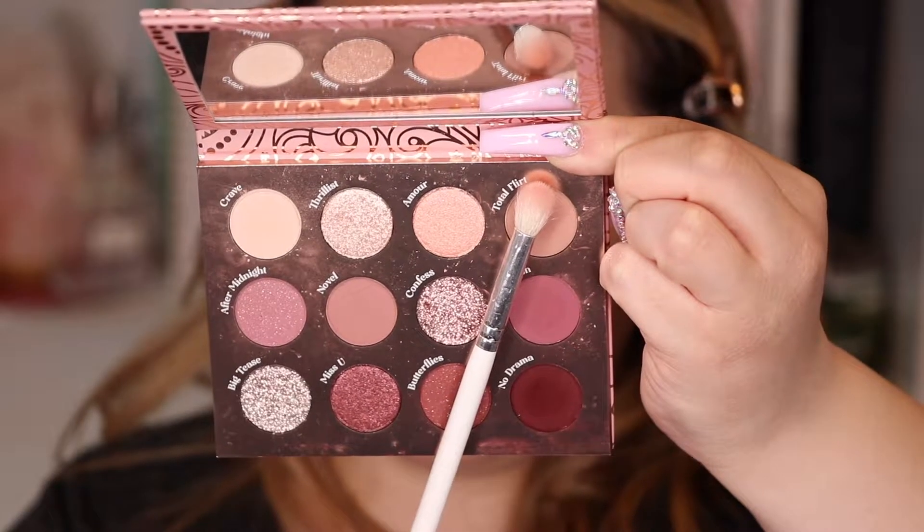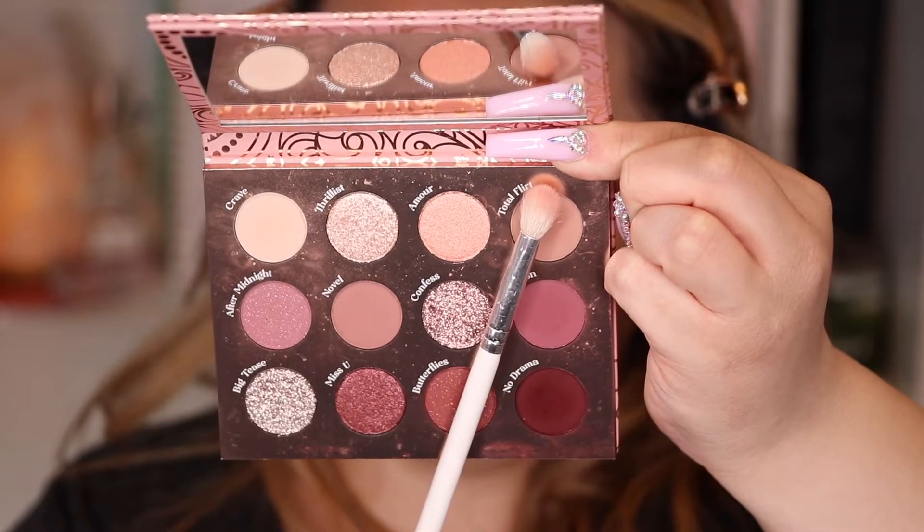Back with the JH35 brush, whatever's left of that Obsession color I'm just going to go over the crease and blend everything out so it's nice and smooth. I'm just focusing it on the crease and not bringing it out too much - I just don't want to see any lines. With the Morphe GH33 brush I'm grabbing this color called Total Flirt to use as a transition shade, right above the crease, very light-handed in circular motions.